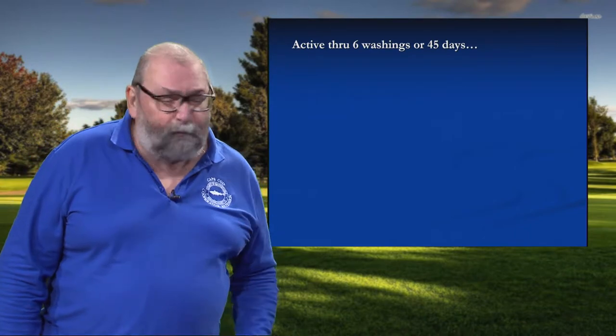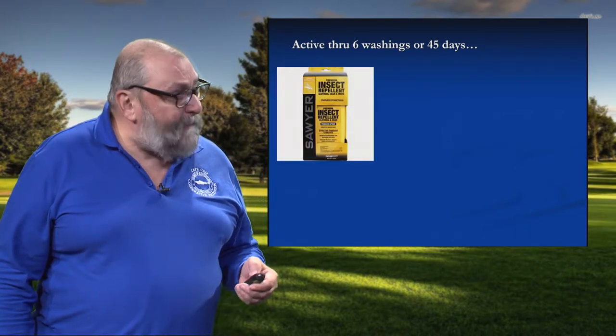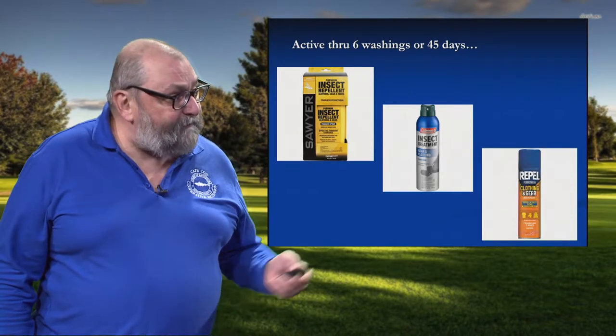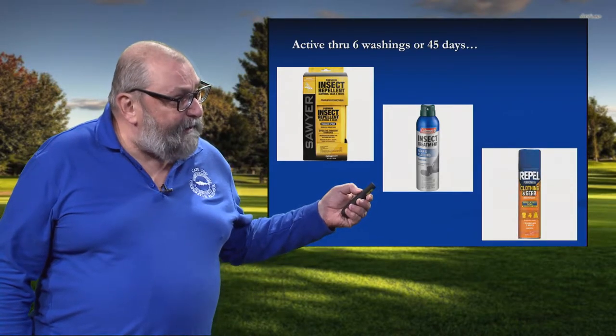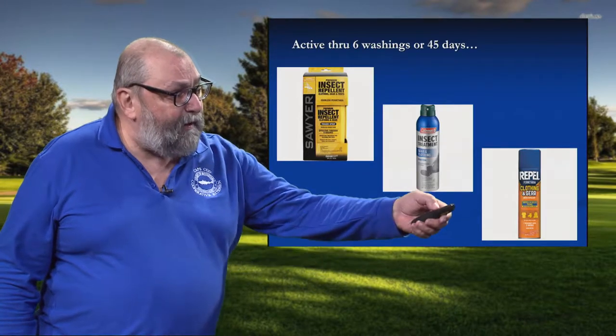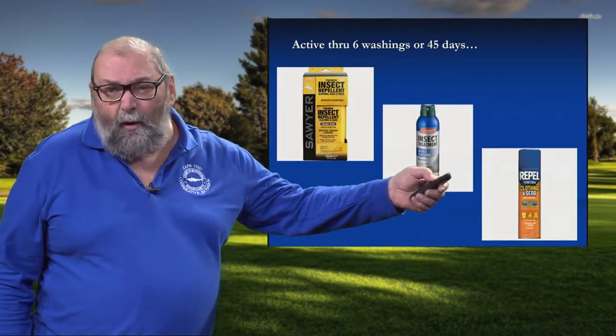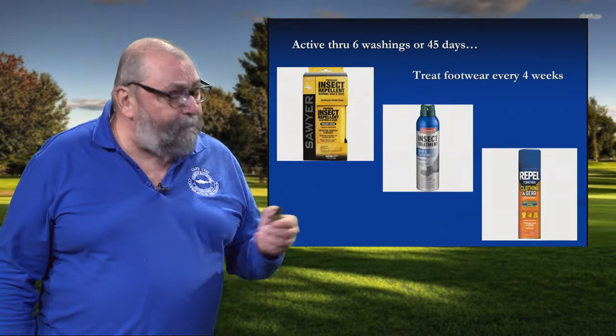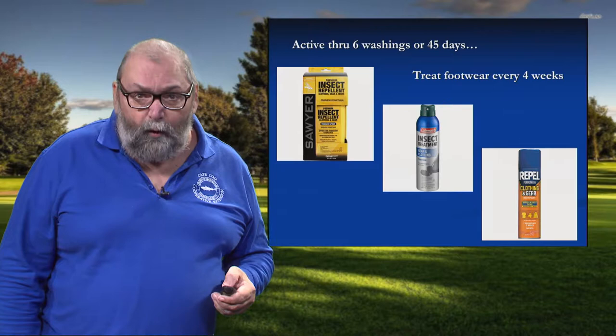Because eventually sunlight will break down this product, there are a number of different formulations out there on the market, different brands. You have Sawyer here — a water-based pump spray — and you have aerosol products. But they're basically all the same: they're all one half of one percent permethrin. I tell people to treat your footwear about every four weeks.